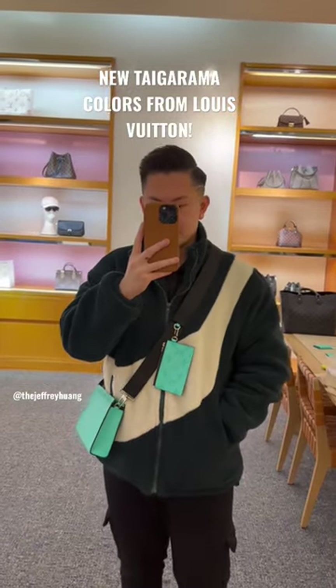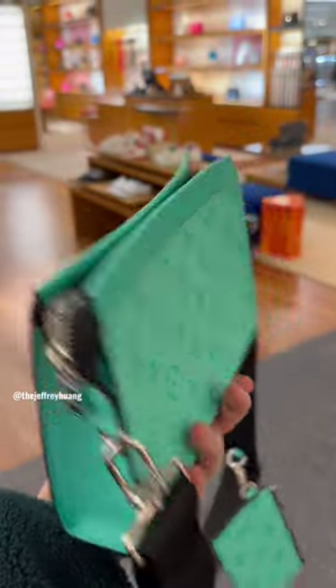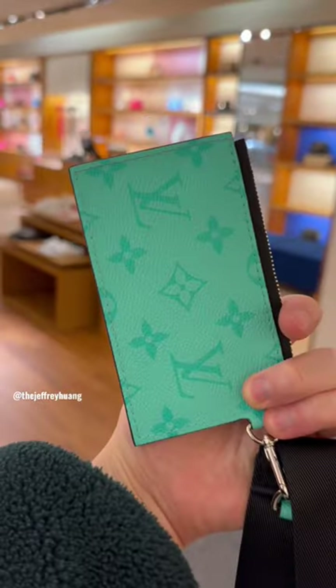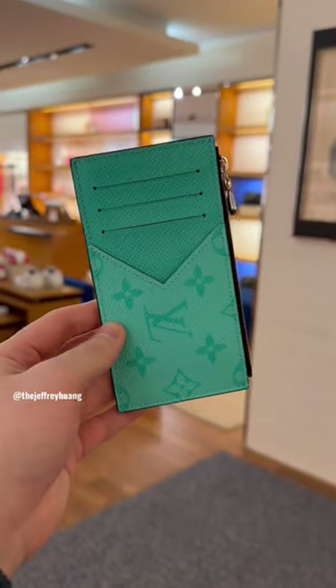Here are the new colors for the men's Tigerama collection from Louis Vuitton. This is the Gaston wearable wallet and I really love this piece. I feel like you can use it individually. I love this color. It also comes in yellow, but I'm not a fan of this yellow. So they call this the Miami Green.